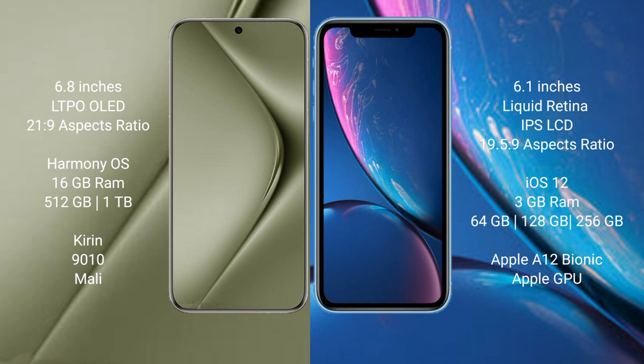Huawei Pura 70 Ultra comes with 16GB RAM and 512GB or 1TB internal storage, powered by the Kirin 9010 processor and Mali GPU. iPhone XR comes with 3GB RAM and 64GB, 128GB, or 256GB internal storage, with the Apple A12 Bionic processor and Apple GPU.